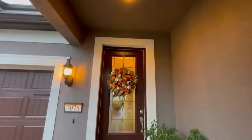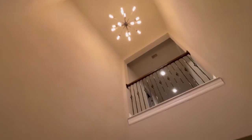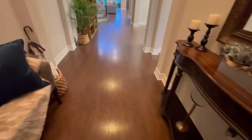The front door — you've got an eight-foot-tall front door here, which is very nice. Beautiful as you walk in, excellent. First impression, everything looks in excellent condition.